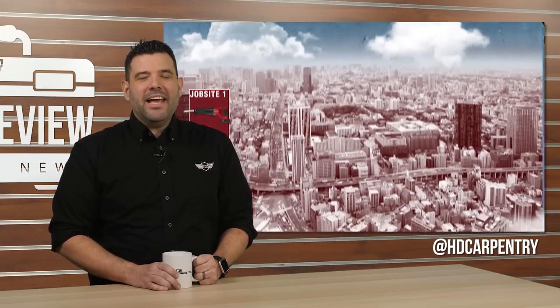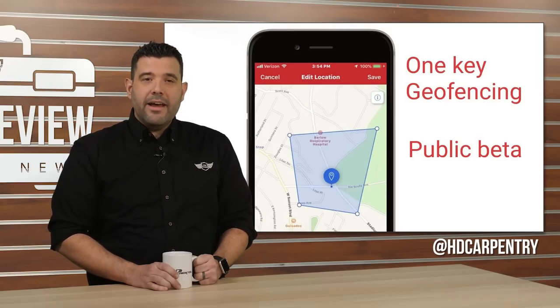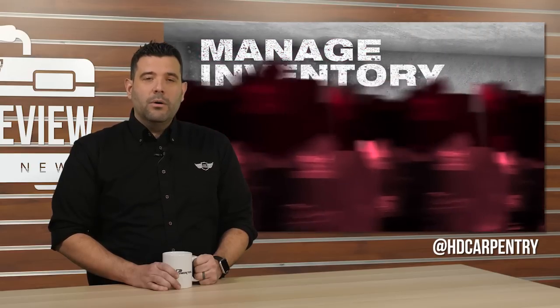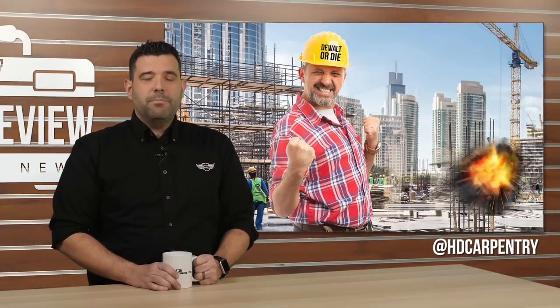More Instagram goodness this week, as HD Carpentry posted about the Milwaukee 1K update that includes a public beta for a new geofencing feature. One Key users can now use the app to add perimeters to their job site or home base and get alerts whenever the tools leave the geofenced area. Not to be outdone by Milwaukee, DeWalt announced an upgrade to their own Tool Connect app, featuring similar geofencing technology that — instead of sending you an alert — it simply forces the battery to explode.